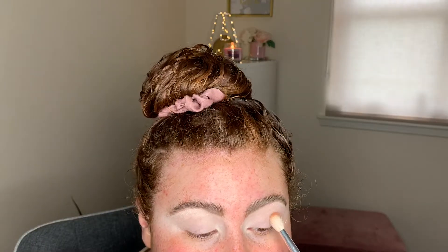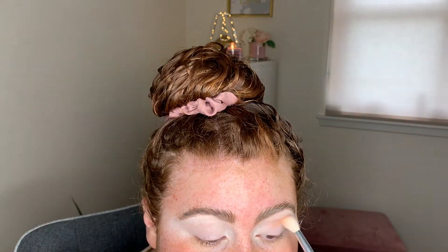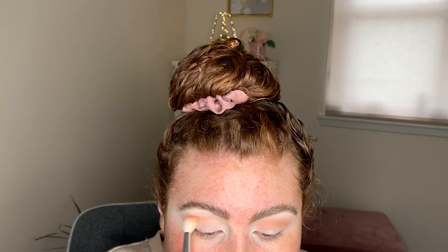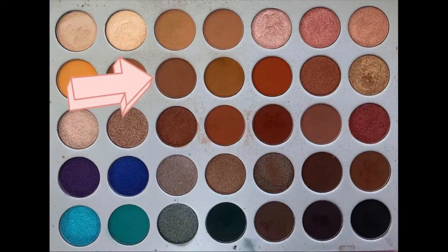Now we have done the base for both eyes. In the Jaclyn Hill palette, we're going to use this shade here as our transition shade. I'm just going to blend this in just under my brow bone and keep layering this colour on until we're happy with the outcome and the blend — you get a lot more payoff when you do two or three layers. Next I'm going to go in with this colour here to deepen that transition shade out.